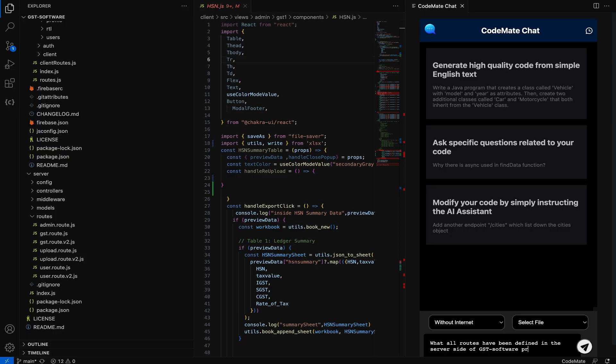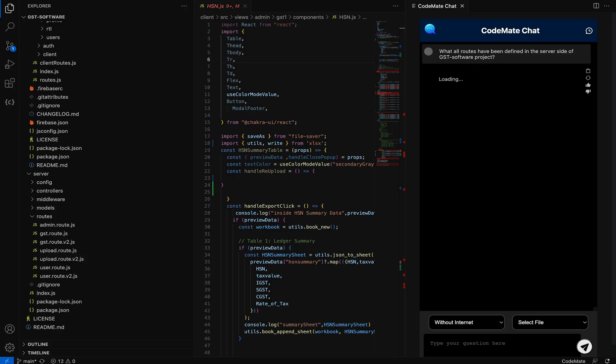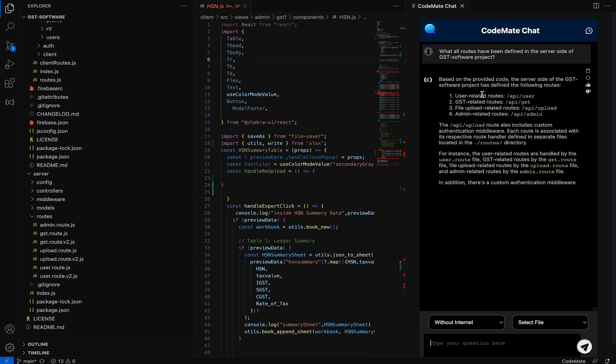But let's say you don't want everything done for you — maybe you want to enhance your coding skills to tackle complex coding challenges. Codemate chat will be your private tutor, which means you'll be able to ask any question related to your code base, and you can even ask Codemate to modify it on your behalf.